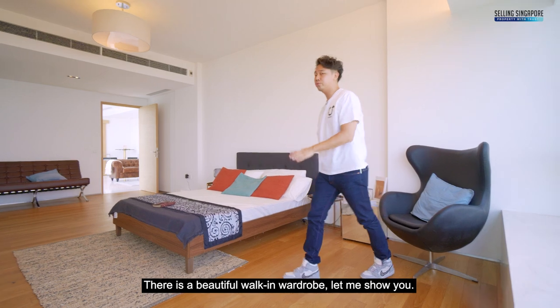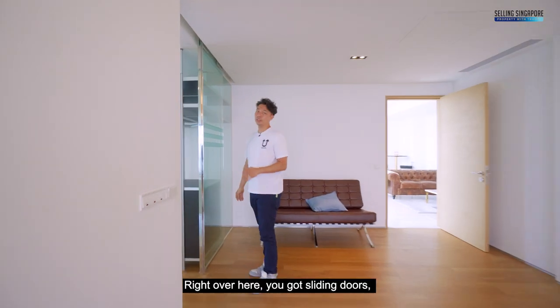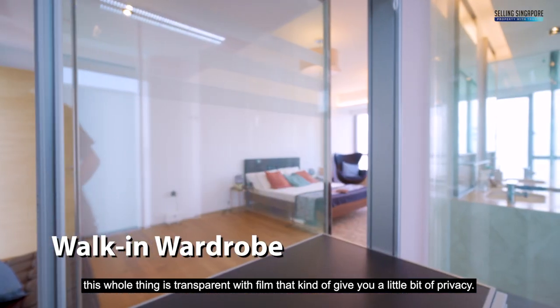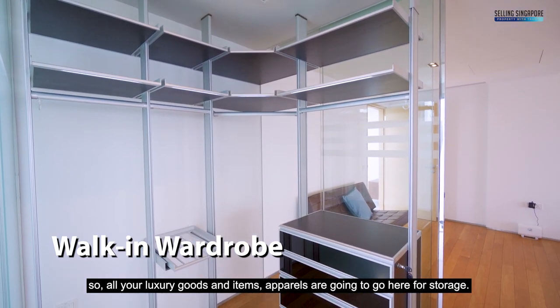There is a beautiful walk-in wardrobe. You've got a sliding door — the whole thing is transparent with film that gives you a little bit of privacy. There are racks where all your luxury goods, items, and apparel will go for storage.